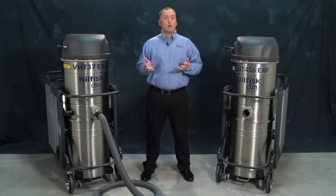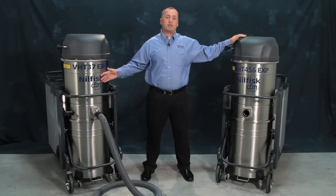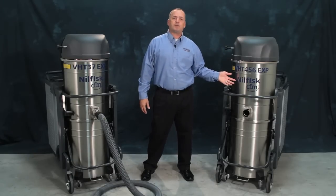Nilfisk Industrial Vacuums offers a full line of explosion-proof and dust ignition-proof vacuums. Today we're going to take a look at two of our newer models: the Continuous Duty VHT-437 and the VHT-456.